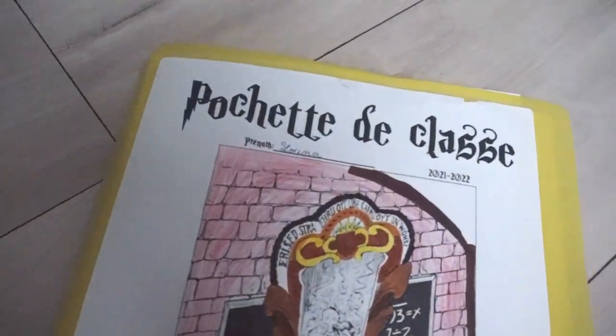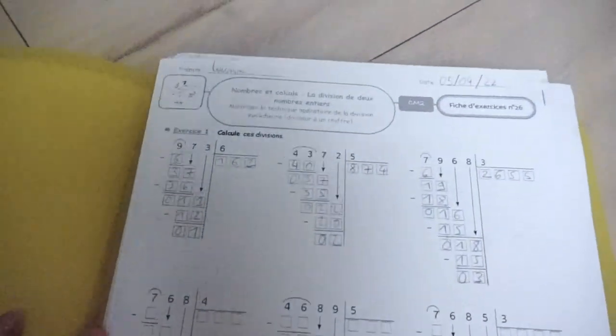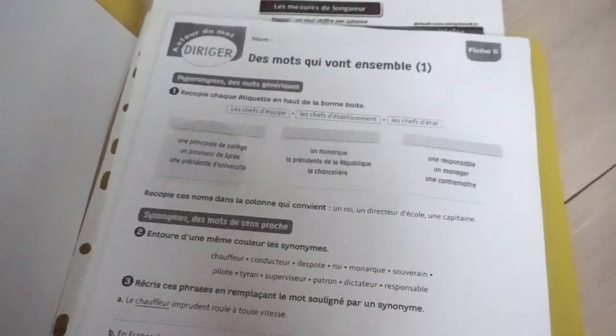Then there's the pochette de classe — a folder I give students at the start of the year, listed on their supply list. In this folder we put all documents, worksheets, and papers to complete at home during vacations. For example, right now they have a division worksheet to finish — we started it in class. All work in progress and important documents to be signed go inside this pochette. I'll admit we don't sort it very often, so things accumulate. But the essential thing is that when I ask for a piece of work, everyone knows it's in the pochette de classe.